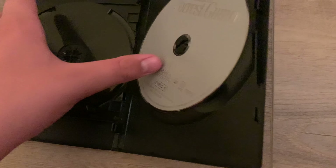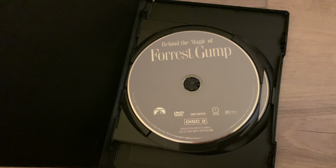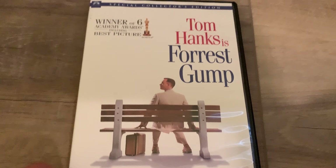It's 141 minutes long — two hours and 21 minutes. Anyway, thanks for watching and have a good rest of your day.